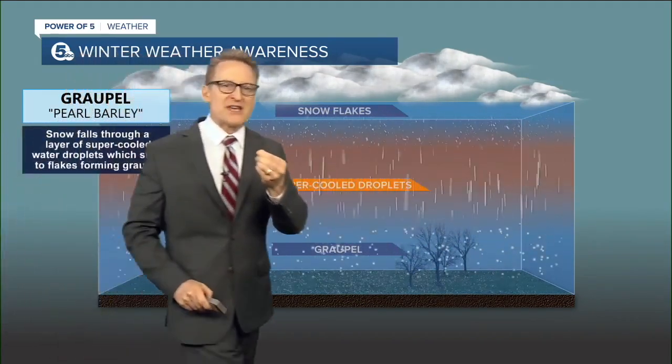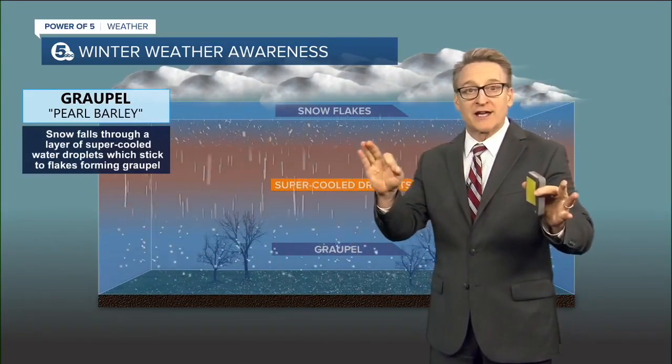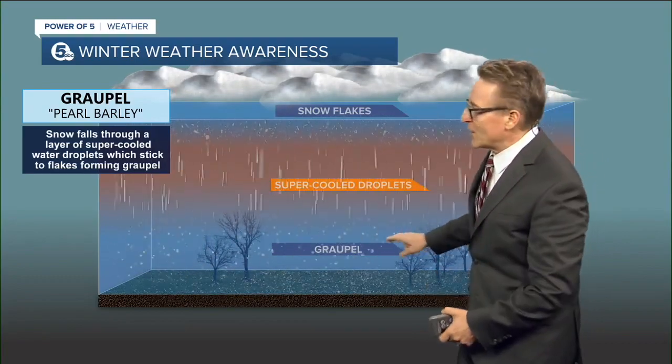It makes like a little mini snowball. So by the time it hits the ground, it's these little tiny mini snowballs. They're not hard like hail, they're not hard like sleet, they're not solid ice. They kind of crumble when you grab onto them.